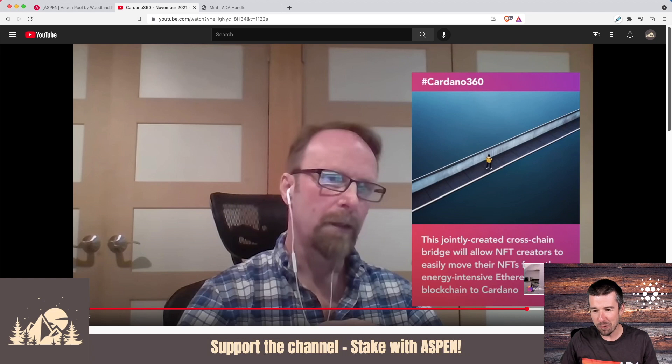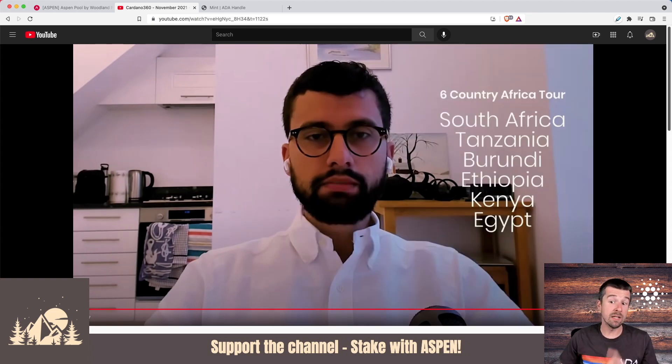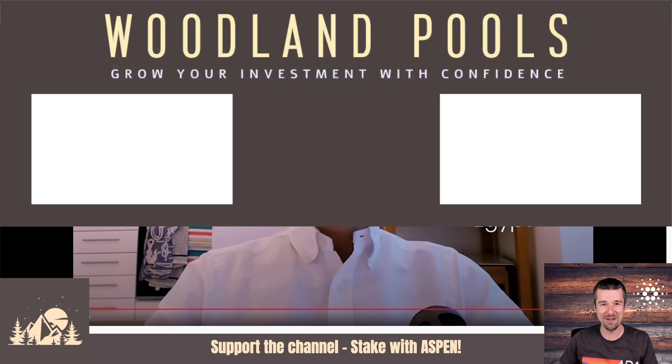Then we got a recap from John O'Connor about the Africa tour they just did with Charles — a month-long tour across six different countries with 80 different meetings about projects that can utilize the Cardano blockchain. This is just the tip of the iceberg since the tour just ended. It's going to be really exciting to see how these Africa deals develop. If you can bring on entire nation states or large segments of populations, this is how you get huge adoption in big chunks all at once. There are so many exciting things coming in the next three to six months. Let us know what you're most excited about down below, join us on Telegram, and we'll see you next week.